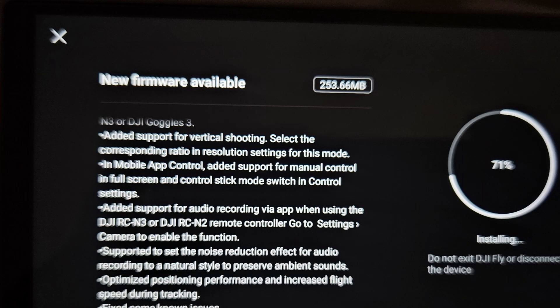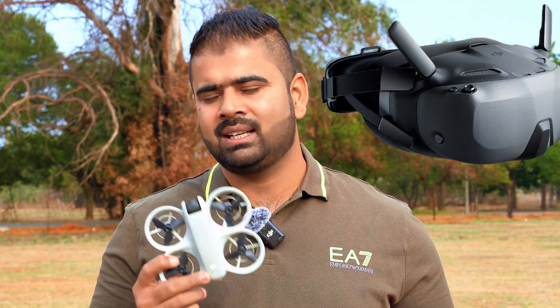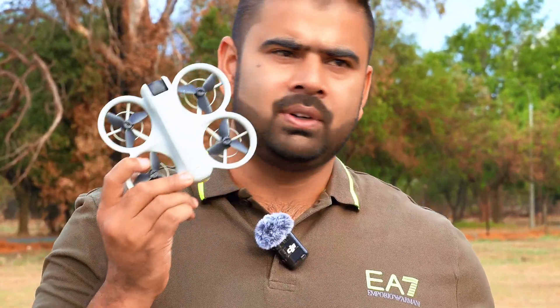In this new software update, first of all, we have support for the brand new DJI Goggles N3, which DJI has just released. Now the DJI Neo is getting all the latest software updates that you are getting for the DJI Air 3 and Air 3S.